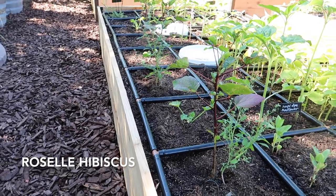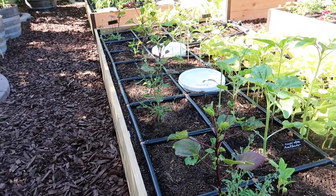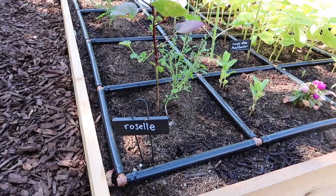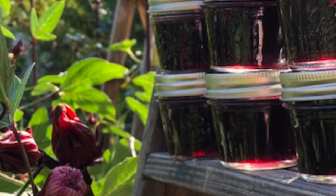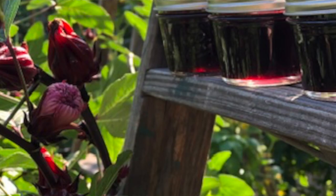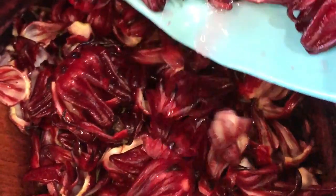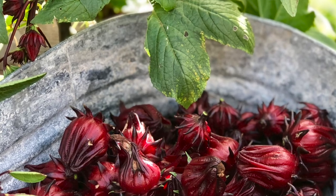All along the end of this bed I have four roselle plants. We had two plants last year and it wasn't quite enough to keep us and all our friends in roselle jam. It's fun to make and really unusual but delicious. Looking forward to the roselle harvest.